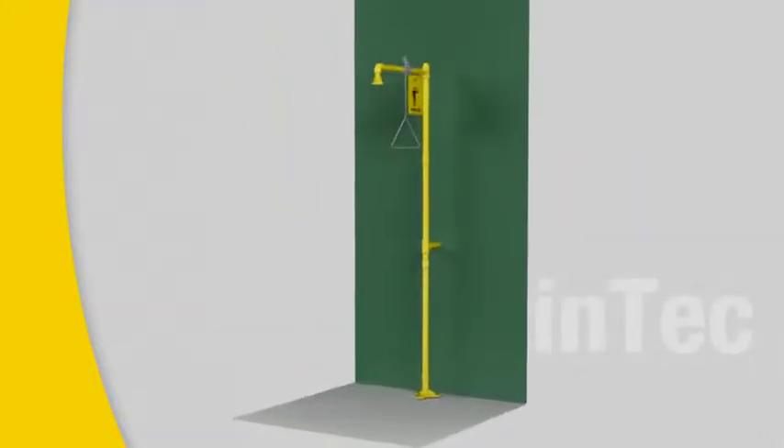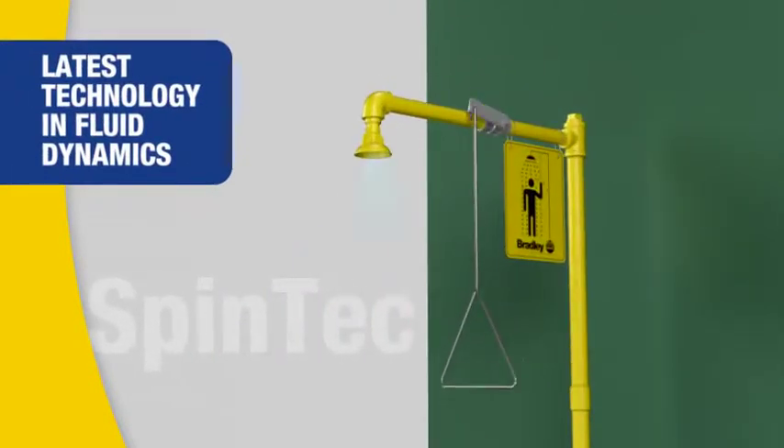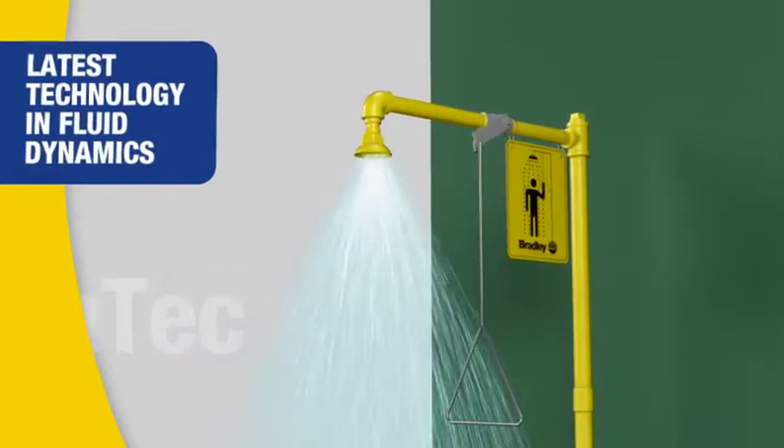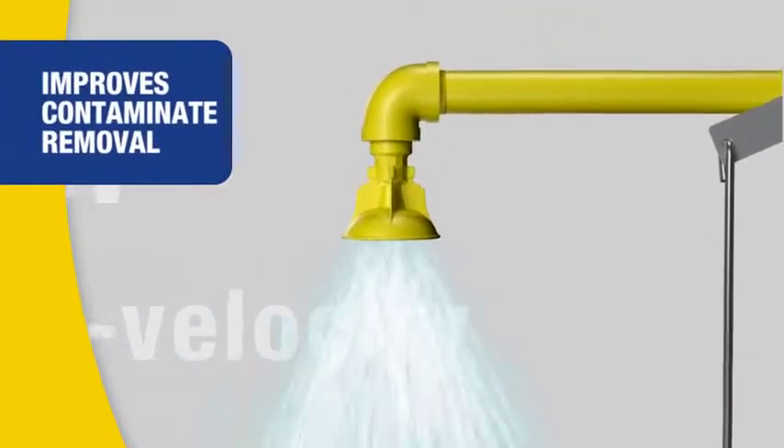Introducing Bradley's new Spintek showerhead, incorporating the latest technology in fluid dynamics. Spintek delivers a softer, higher velocity spray, improving contaminant removal.